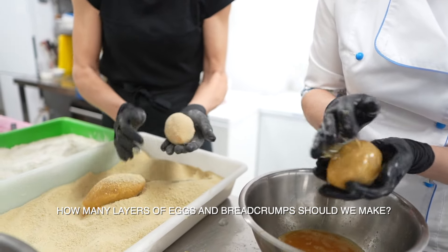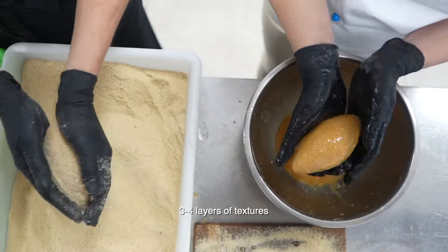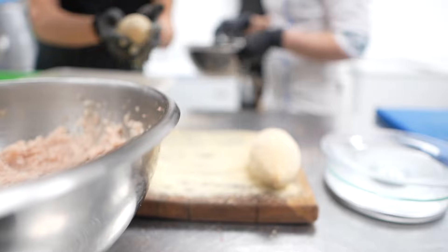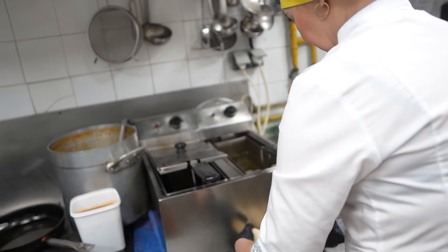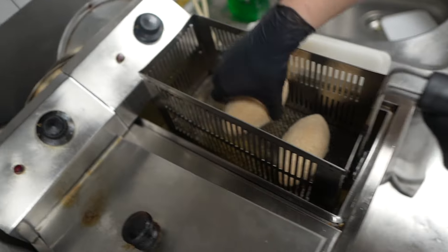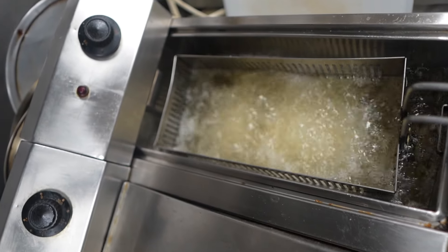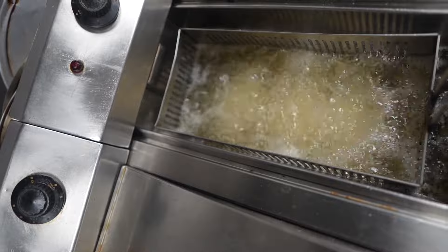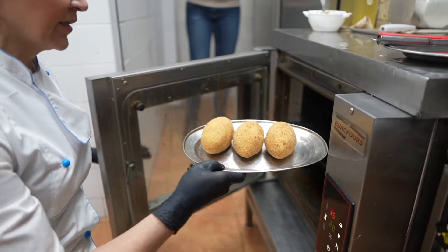How many of these herbs do you need? Three or four. We are ready to put them into hot oil — about two minutes. Then we put them into the oven at 150 degrees Celsius for about 20–25 minutes. Let's wait.